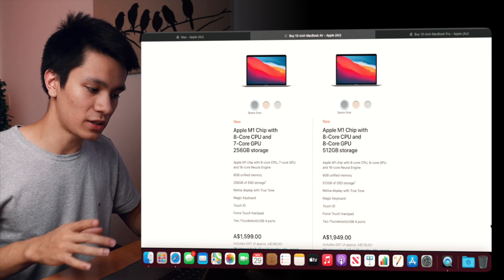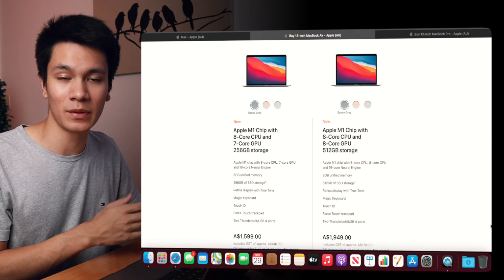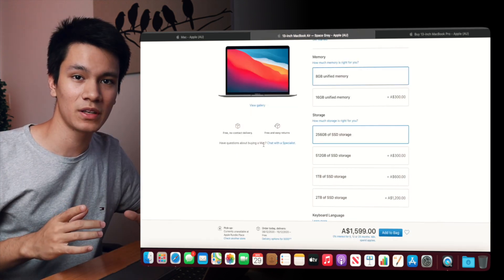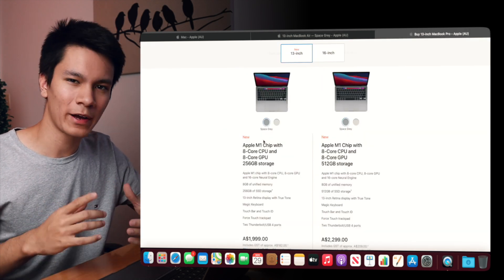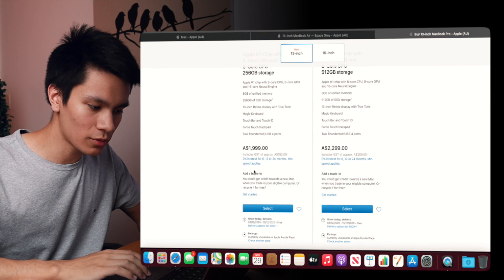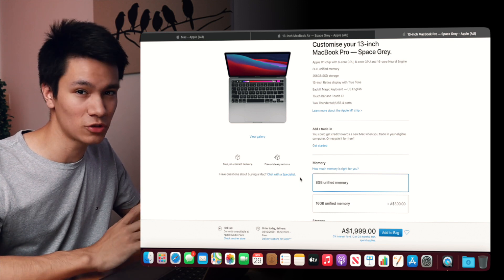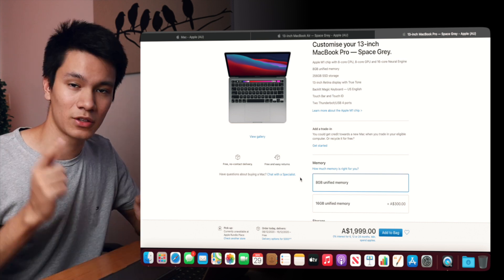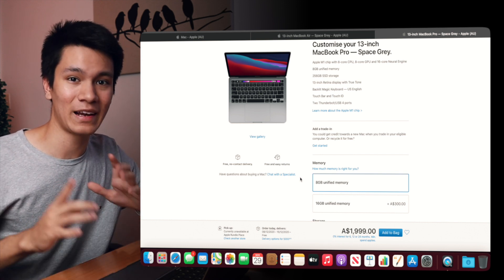Personally, I think 256 gigabytes of storage is enough for what I do — if I need more space, I'll use an external hard drive. But if you want extra storage, consider whether that $300 upgrade is worth it for you. If you consider yourself a power user doing video editing and photo editing, you might want to upgrade your RAM on the MacBook Pro. The entry model comes with 8 gigabytes, but if you're dealing with large projects for long periods, you'll probably want 16 gigabytes. For almost everyone though, 8 gigabytes is going to be enough.